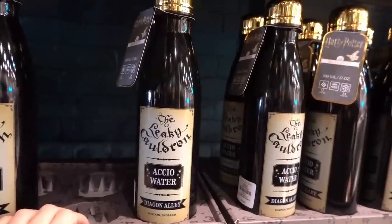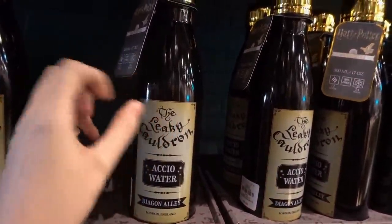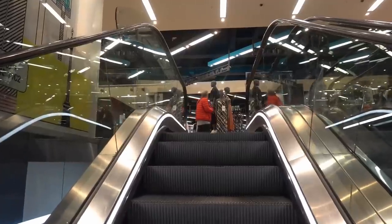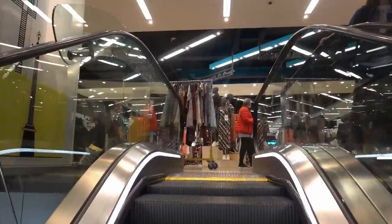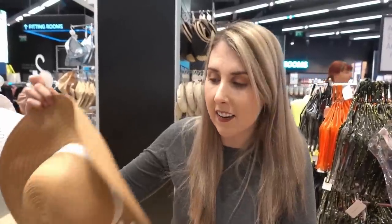If you want to cut your plastic use, they have the Leaky Cauldron water bottles which are made out of metal and these are £8. If you're getting married, they have these bride hats for £4 which you can take on your honeymoon, or if you're lucky enough to get married abroad you can just take it to your wedding.